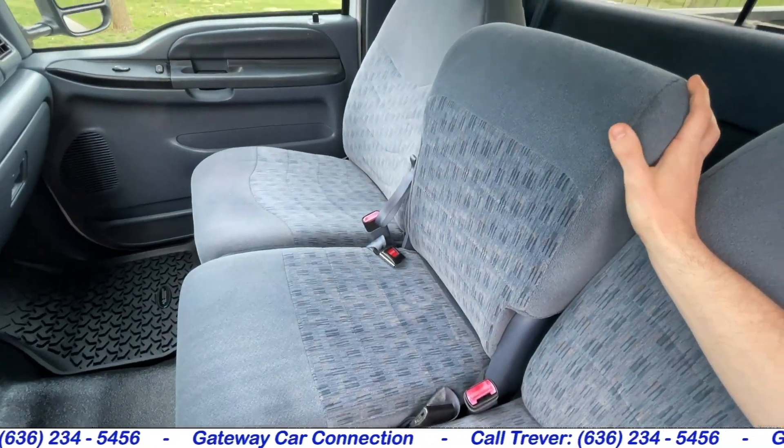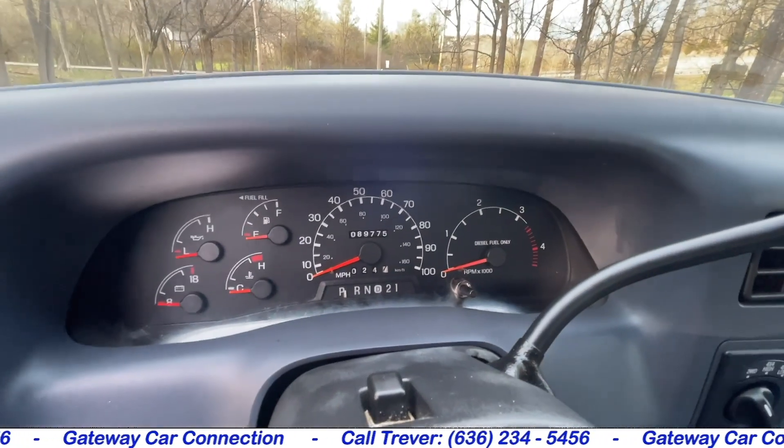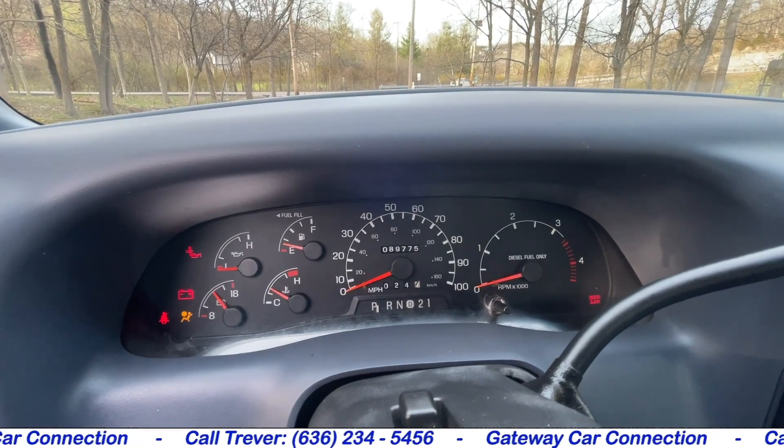You can see the center seat is just as clean as the rest. Let's go ahead and fire this 7.3 up so we can hear it start — and also give you an actual look at the mileage. You can see in the center, 89,775 miles.